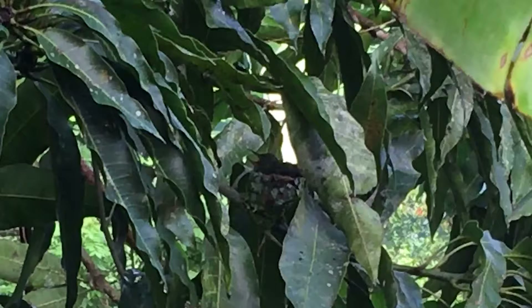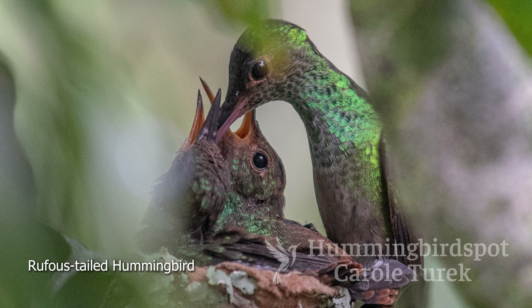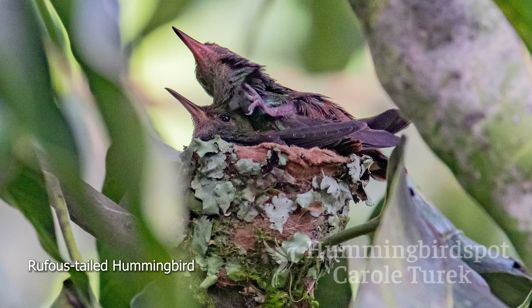Morning came and we were off to San Pedro Sula so I could catch my flight back to Los Angeles, but on the way we stopped at the house of William's friends Enrique and Gloria Tejada, because they had a rufous-tailed hummingbird's nest on their property in a pretty low position where I could get some photographs. The baby birds were pretty big — I got there just in the nick of time and wouldn't be surprised if they fledged later that same day. We stayed long enough for me to get some pictures, then we were off to San Pedro Sula for me to go home and start planning my next trip.